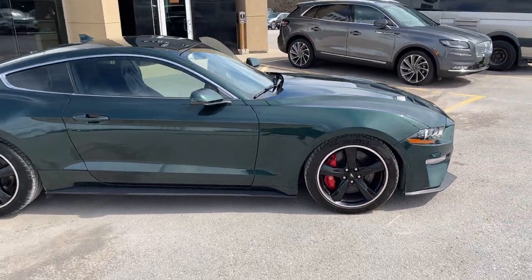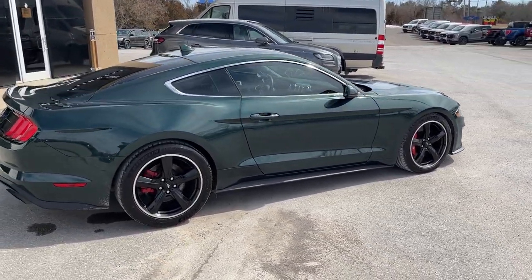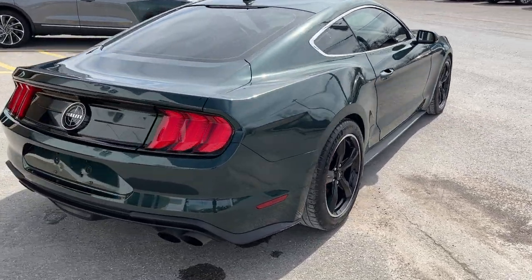Of course, it is powered by that 5-liter V8 with 460 horsepower, and that's paired with a six-speed manual transmission. Coming around back,